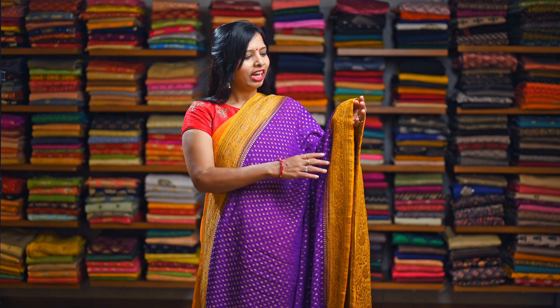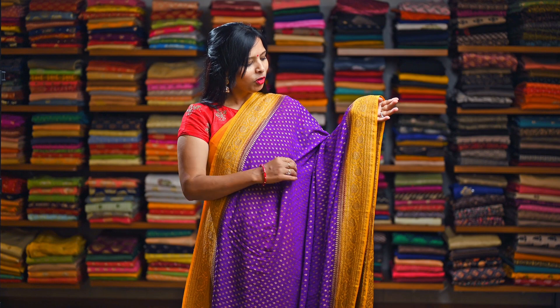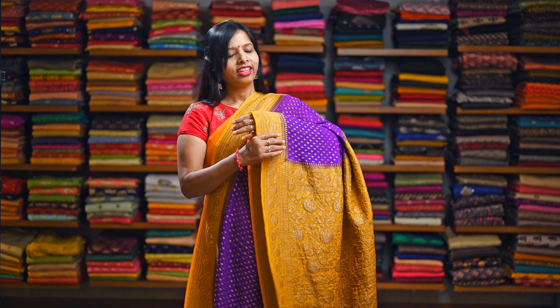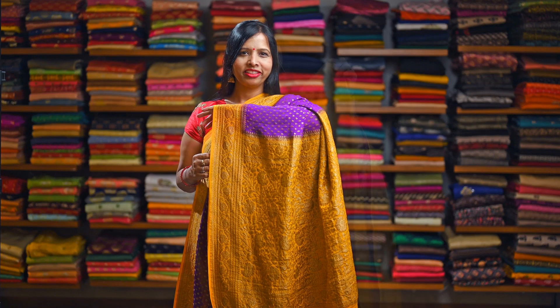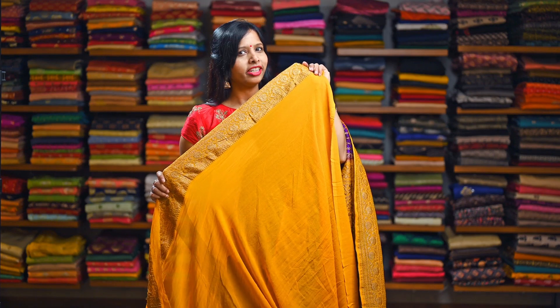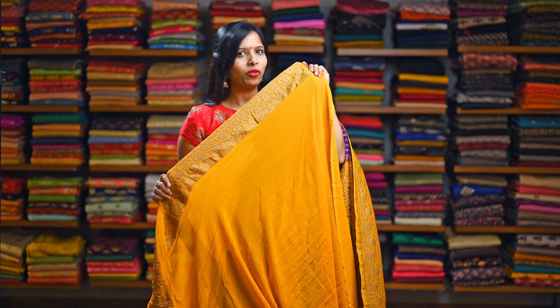Purple and yellow — a unique combination. Again with the similar design all over the saree, it has fine antique zari woven butties and a small border on both sides. Here is the rich pallu and here is the contrasting plain Georgette yellow blouse with the antique zari woven border.